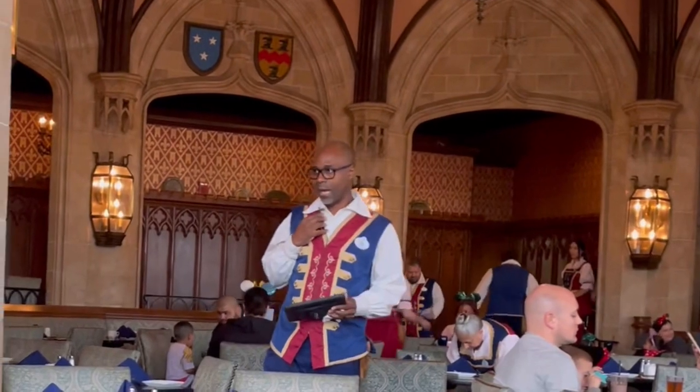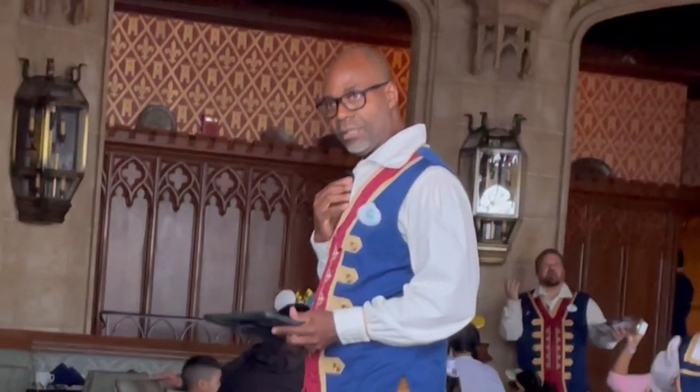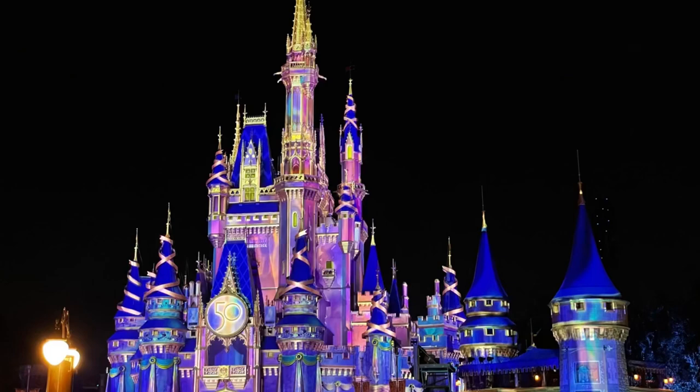You can find more videos on the channel Lorraine in America. Bye bye, see you soon!